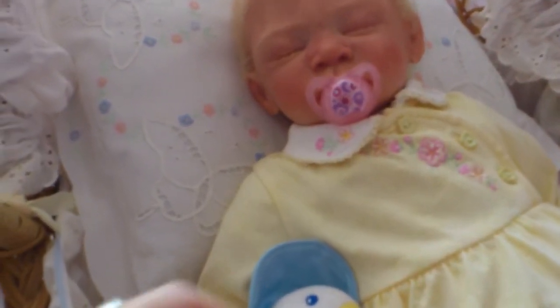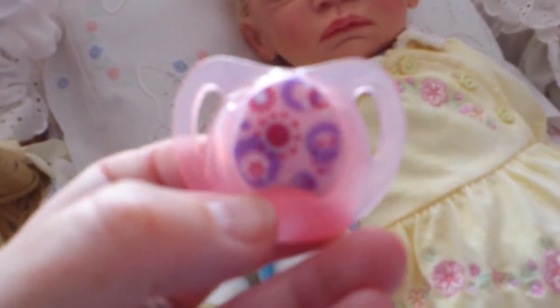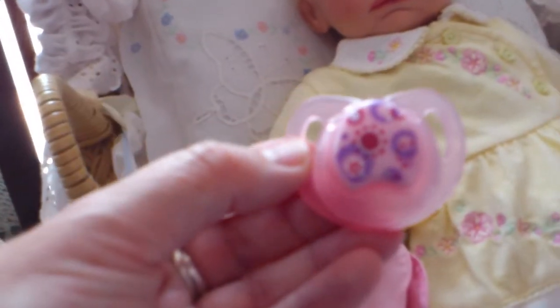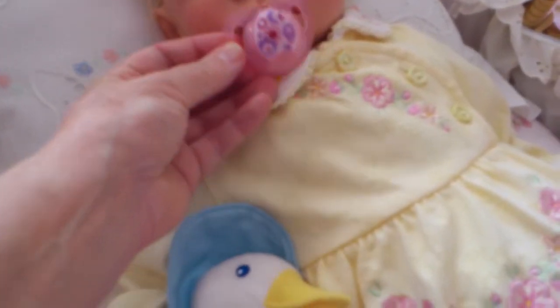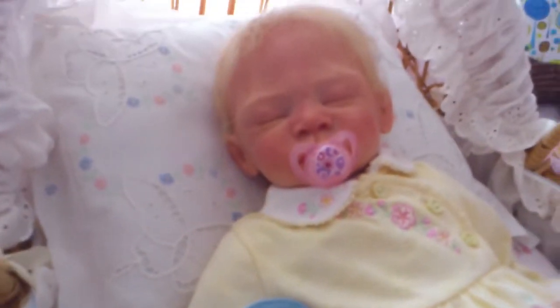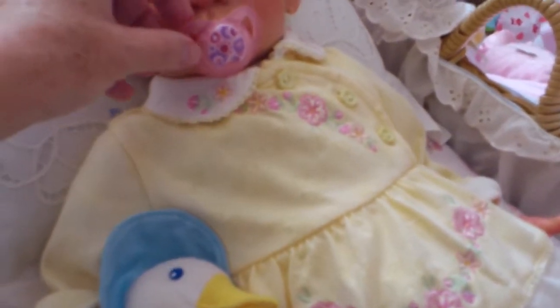I've got her a new passy — I think that's a Tommy Tippee. Magnetised, some felt over this time. I think it goes well with her outfit, well the best so far anyway. Perhaps it's not a very big passy on her — she could probably do a bit bigger.